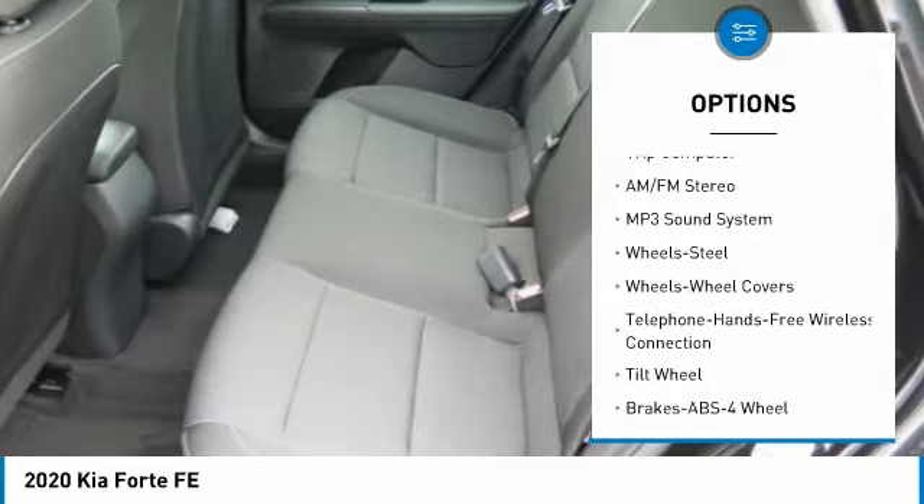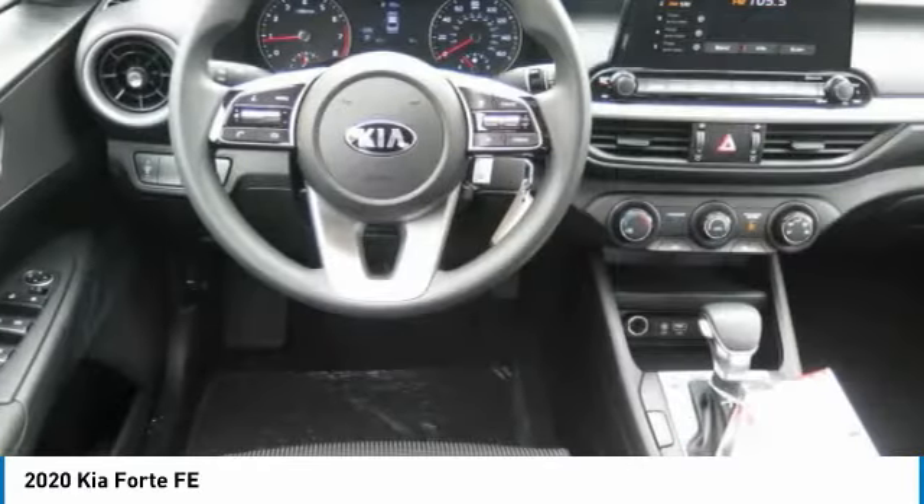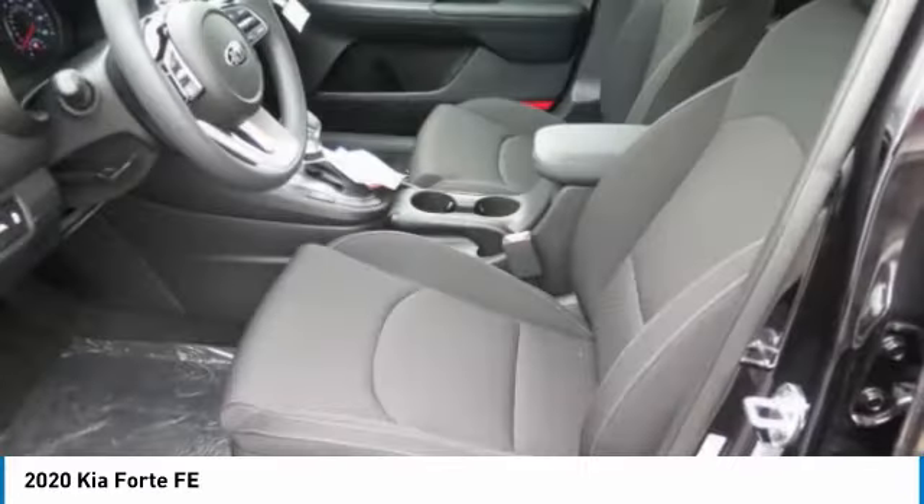FWD, headlights auto off, mirror memory, security system, cruise control, and trip computer.